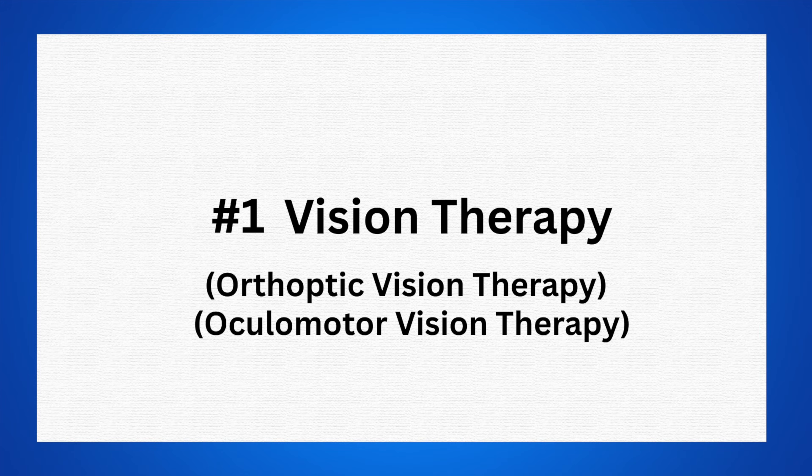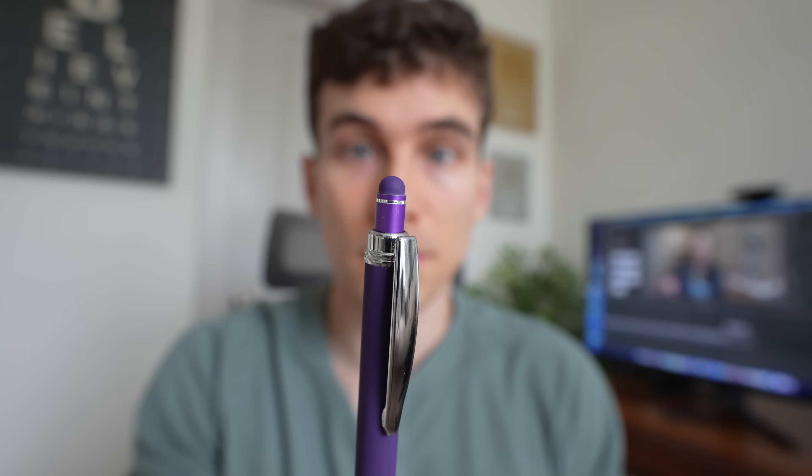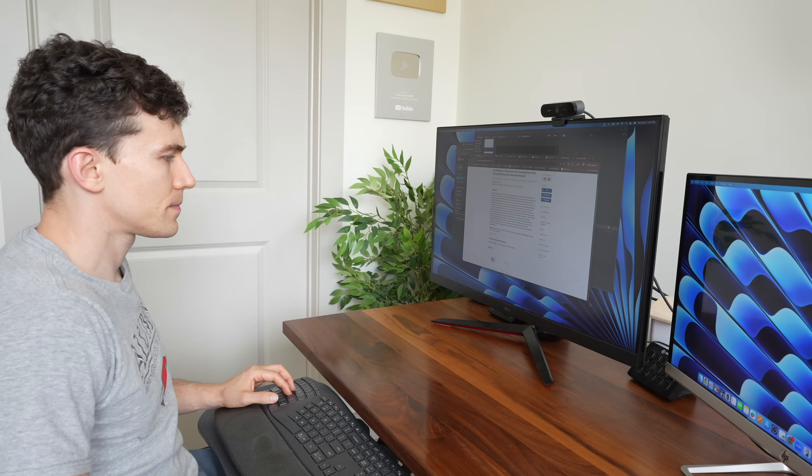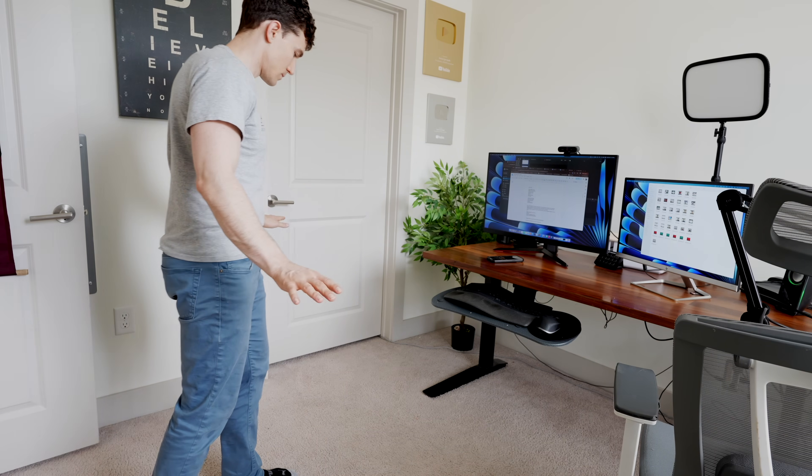The first option that you may hear about from an optometrist is vision therapy, also known as orthoptics vision therapy or ocular motor vision therapy — essentially an eye exercise program used to train the eyes to move together. If a patient with visual snow has ocular motor dysfunction, especially if their visual snow is tied to their ocular motor function, meaning specific visual tasks or eye movements trigger or aggravate their visual snow, then remediating the underlying ocular motor problem is a good treatment option.